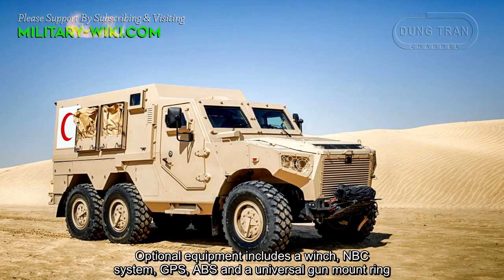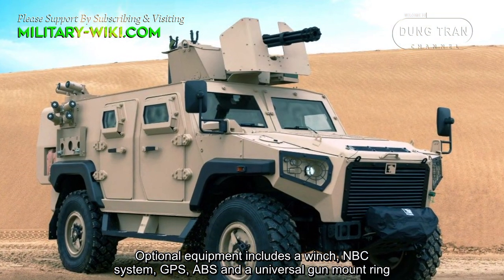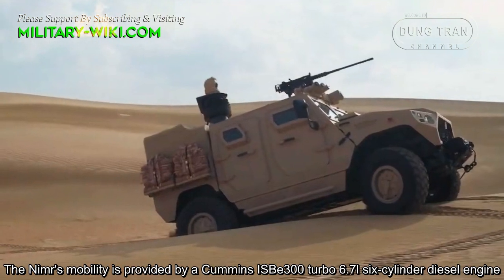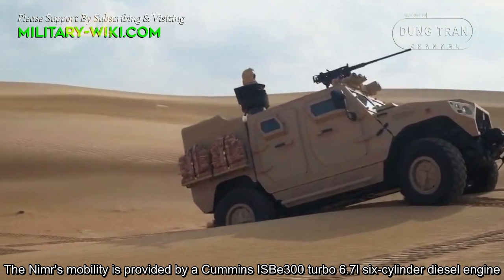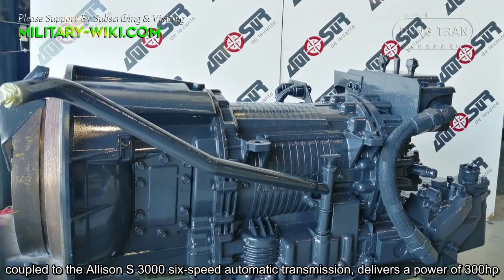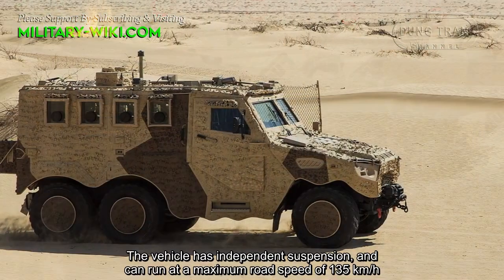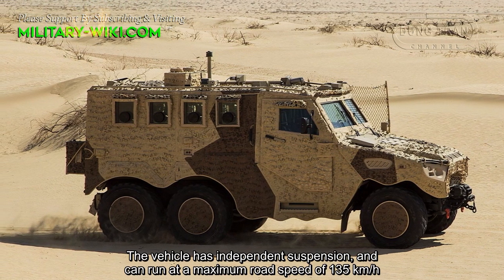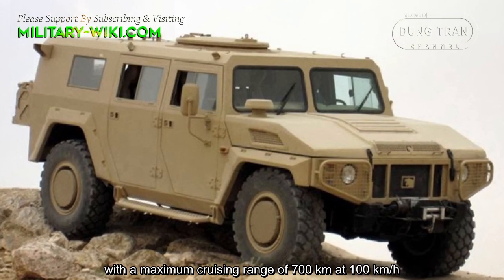Optional equipment includes a winch, NBC system, GPS, ABS, and a universal gun mount ring. The NIMA's mobility is provided by a Cummins ISBE 300 turbo 6.7-liter 6-cylinder diesel engine coupled to the Allison 3000 6-speed automatic transmission, delivering a power of 300 horsepower. The vehicle has independent suspension and can run at a maximum road speed of 135 kilometers per hour with a maximum cruising range of 700 kilometers at 100 kilometers per hour.